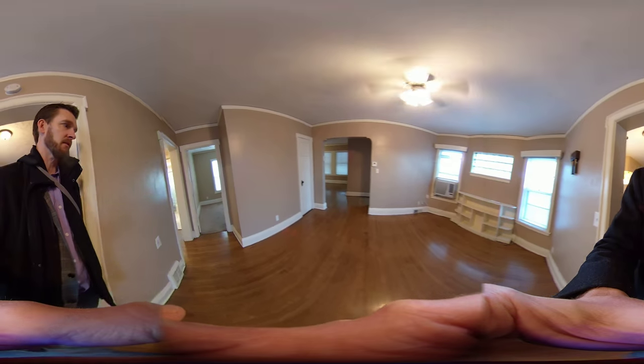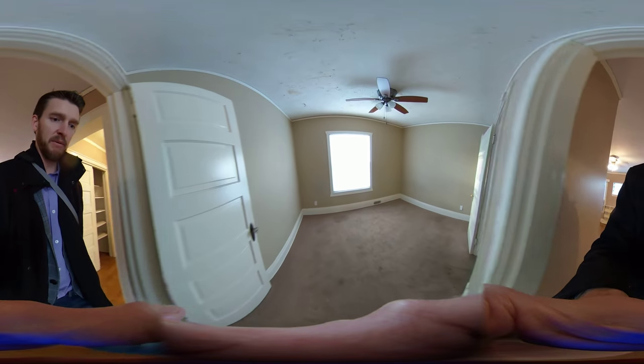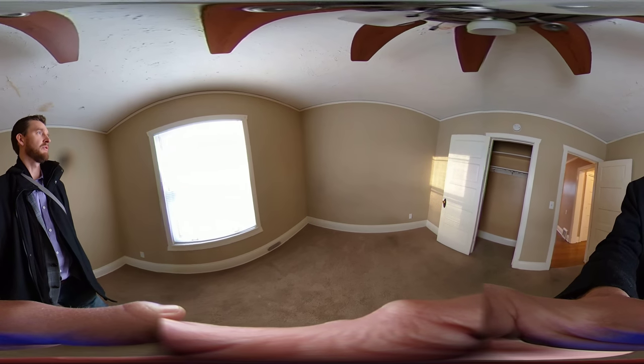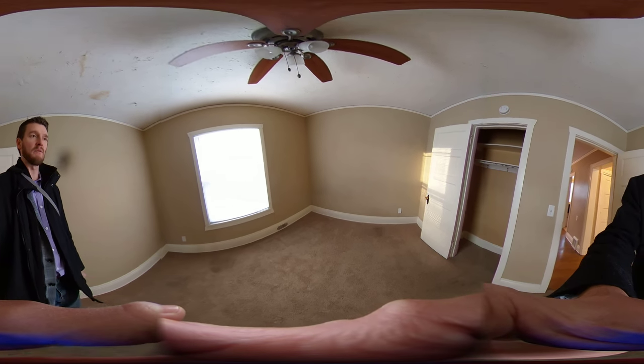We'll backtrack here and see the first carpeted bedroom. It's got a huge window and a pretty good-size closet as well.